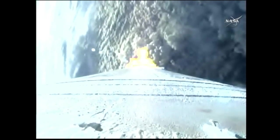Booster has now throttled back right on schedule. Engine response looks good. Current altitude is 10.5 miles. Downrange distance 5.2 miles. Current velocity 1,876 miles per hour.